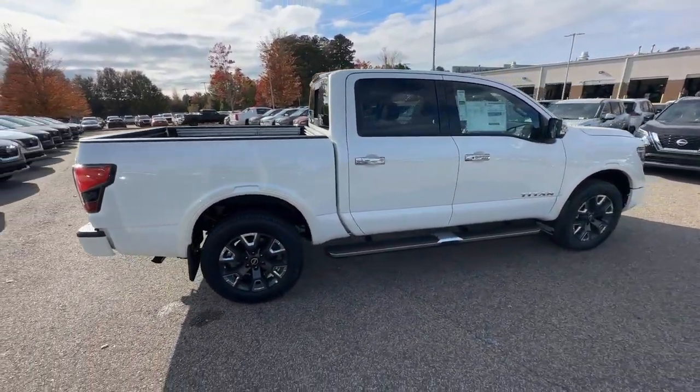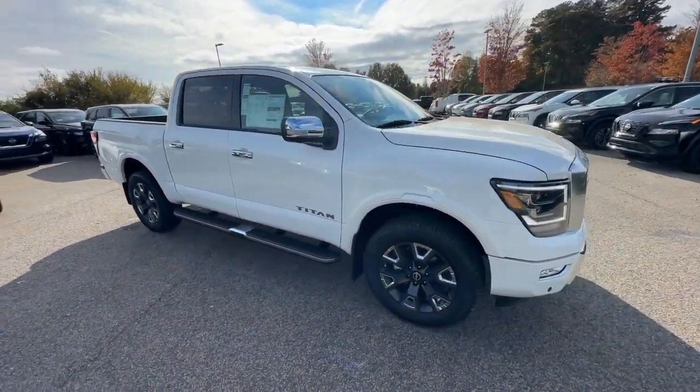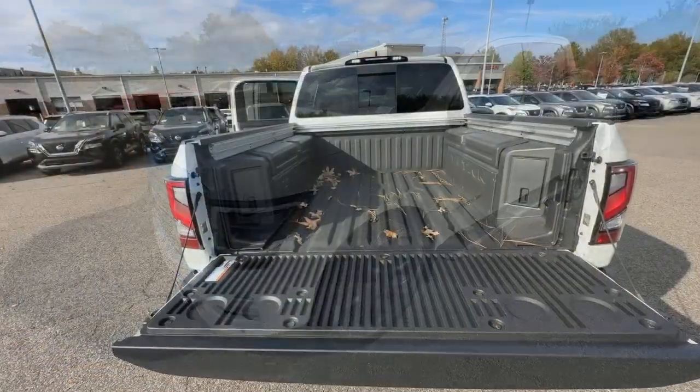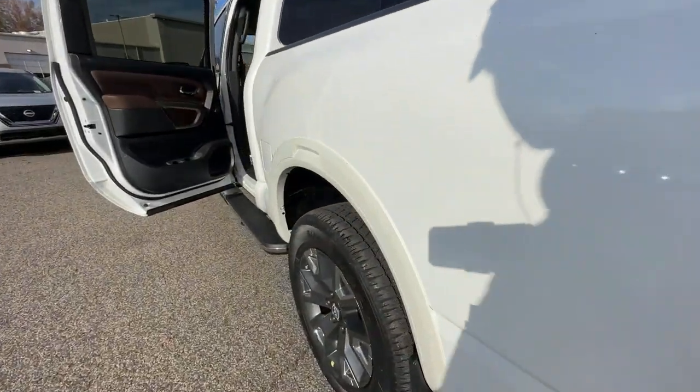The following are some of this vehicle's highlighted options: heated steering wheel, heated and/or cooled front seats, panoramic roof, moonroof, keyless entry, navigation system, fog lamps, power passenger seat, heated rear seat, and heated mirrors.